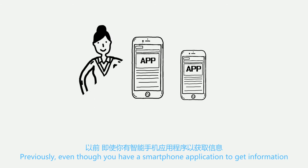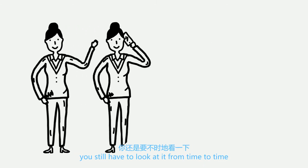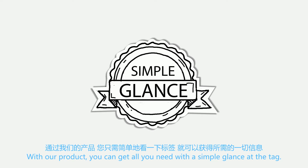Previously, even though you have a smartphone application to get information, you still have to look at it from time to time. With our product, you can get all you need with a simple glance at the tag.